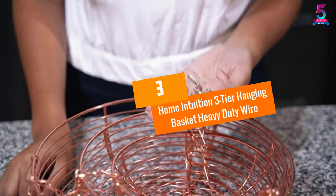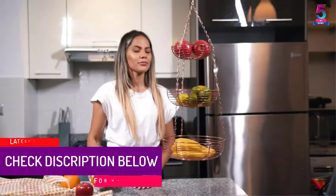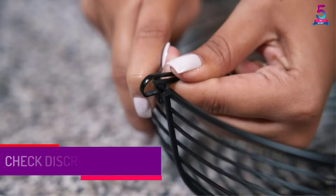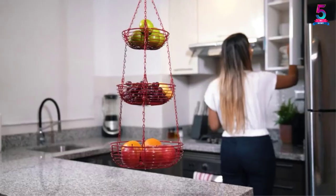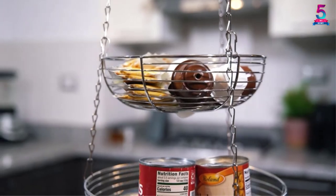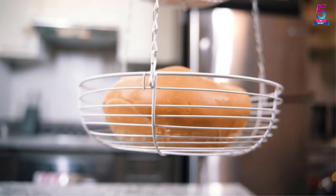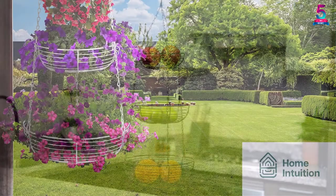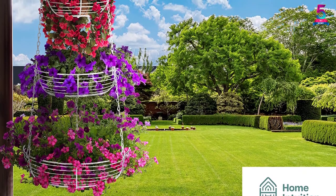At Number 3: Home Intuition Three-Tier Hanging Basket Heavy Duty Wire. Home Intuition knows that you badly need to free up some space on your counter, which is why it has come up with this three-tiered hanging basket. It is a perfect basket for storing veggies, food goods, fruits, and other kitchen items, providing extra storage space and preventing countertop clutter. The three baskets have different sizes: the small basket measures 7 inches in diameter, the medium one measures 9 inches in diameter, and the large basket measures 11 inches in diameter. When chained, the entire unit measures 30 inches high.